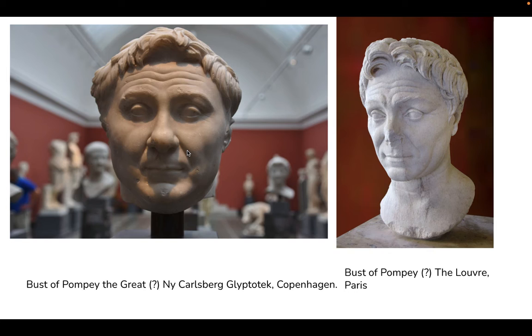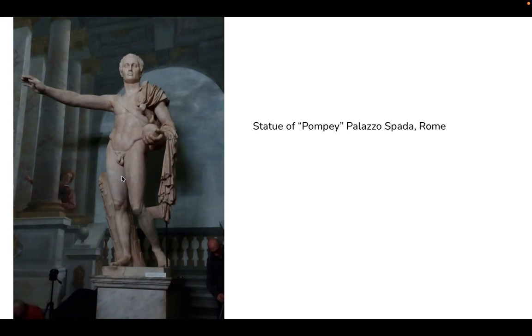The most obvious was the discovery of the head now in Copenhagen, which people just assumed was Pompey. But also, when they transported this statue from the Palazzo Spada for the first time, the head fell off. They noticed that the head had been attached to the body by just a wooden post and was not actually ancient. So we have no idea who this statue really is.